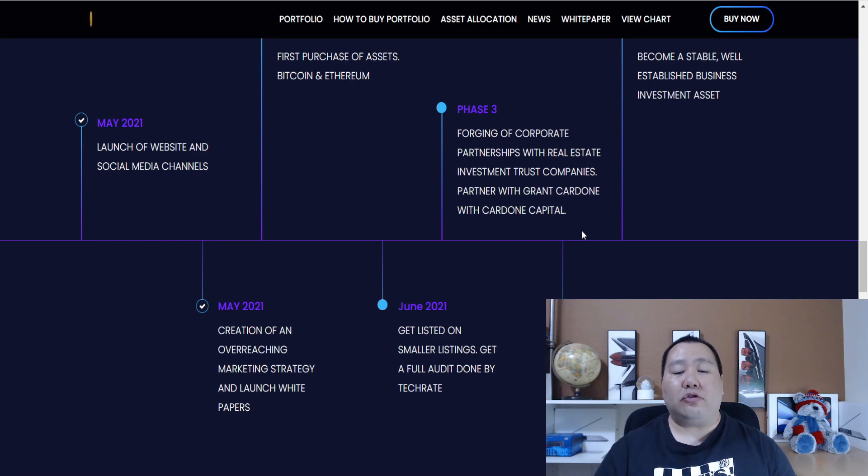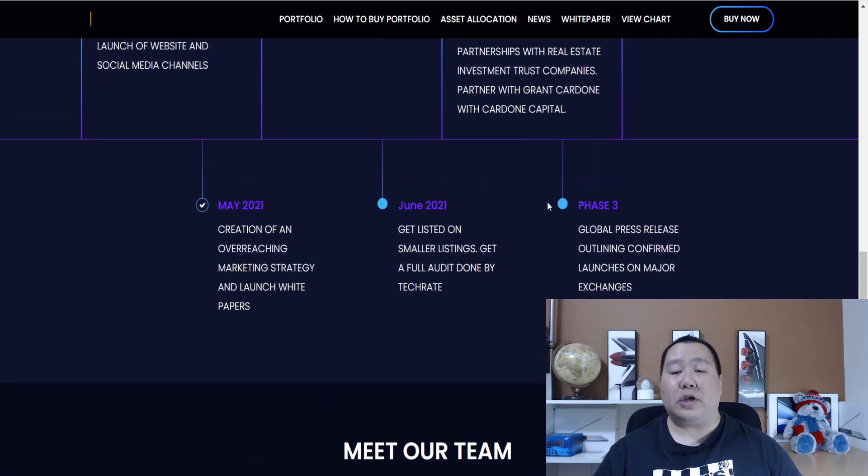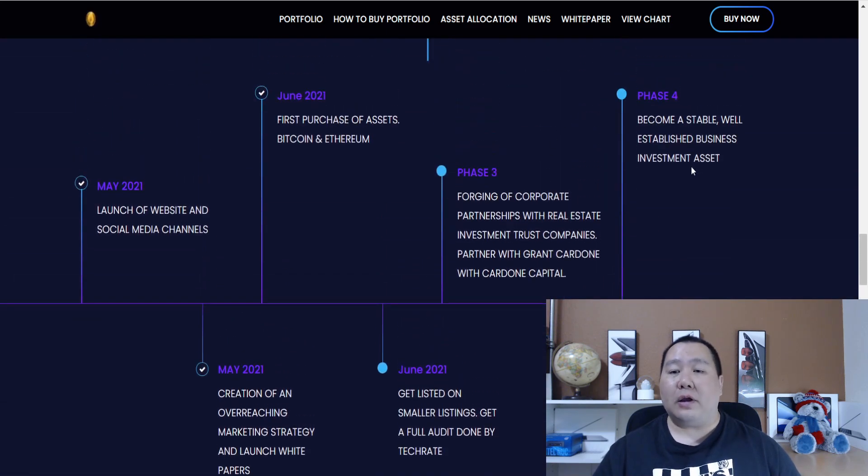Grant Cardone, in case you do not know, has almost 2 million YouTube followers and invests in real estate, so this is definitely a good partnership. Also in phase three, they'll get listed on more major exchanges. Then in phase four, they will become a stable and well-established business — so definitely a good company to invest in.